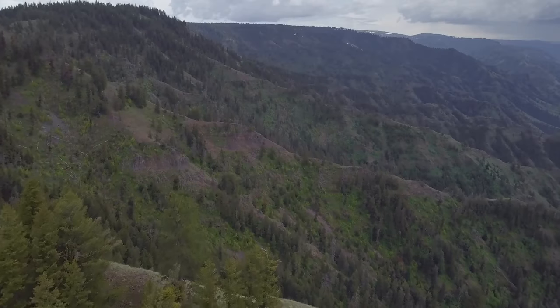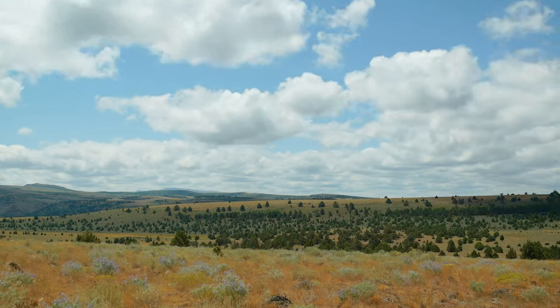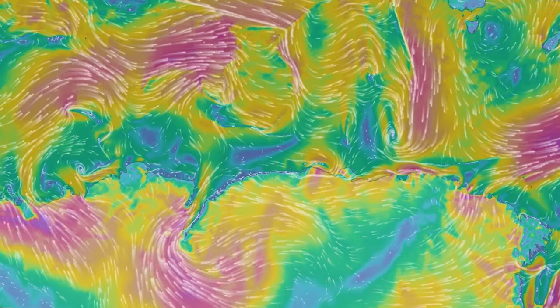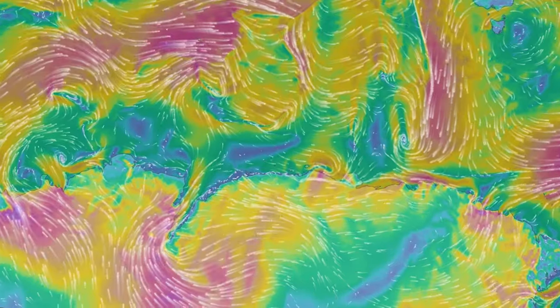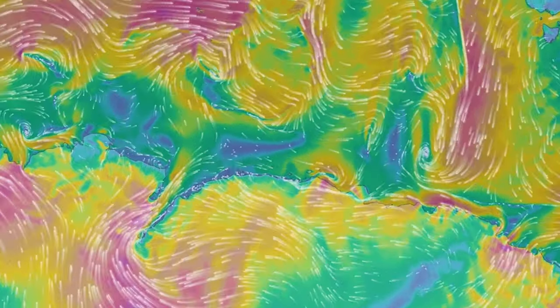Hills, stands of trees, cliffs, valleys, and other land formations will change the direction and speed of the wind. Not only that, but temperature affects the atmosphere and creates what are called thermals. Thermals are changes in the airflow due to cool air warming or warm air cooling — in the mornings and evenings, for example. Knowing these basic principles allows us to play the wind and use it to our advantage.